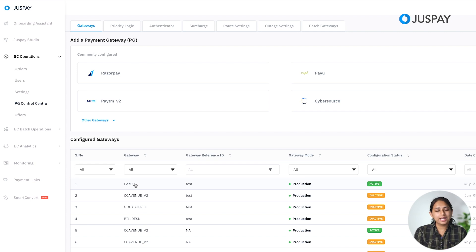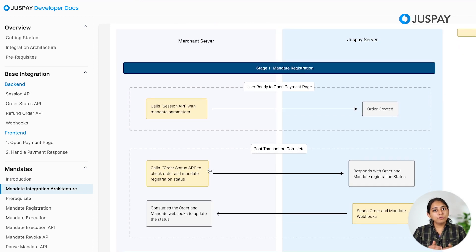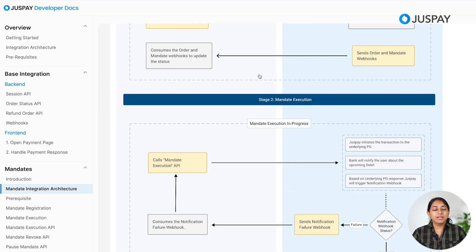Now let's get started with the second major step — calling the mandates API. First, let's understand the mandate architecture. On screen you can see a mandate integration architecture diagram, available in JustPay's documentation — the link is in the description. Navigate to Mandates and inside that, Mandate Integration Architecture. The whole flow of mandates is divided into two parts: one is mandate registration, where users provide their consent for setting up the mandate so debit can happen, and they also do a one-time payment by completing the authorization. Second is mandate execution, where we debit the amount from the customer's bank account for recurring transactions.